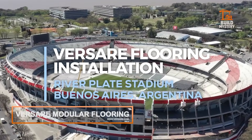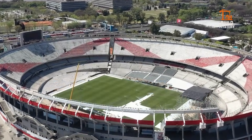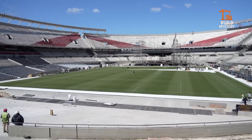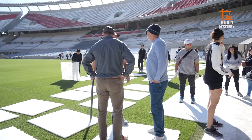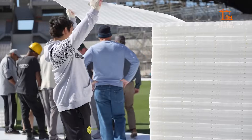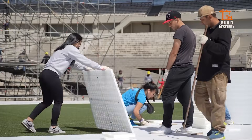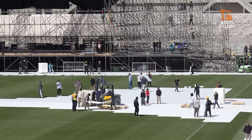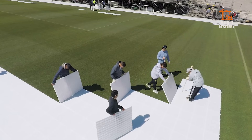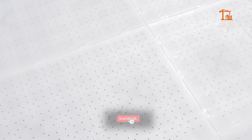This is Versare Modular Flooring, an advanced floor tile system designed for flexibility and strength. Each panel locks precisely into place — no glue, no mess — just tight-fitting segments forming a uniform surface. Underneath, a durable base layer absorbs shock. The surface stays flat. The connection stays secure. Want quick installation? Snap panels down. Done in minutes.